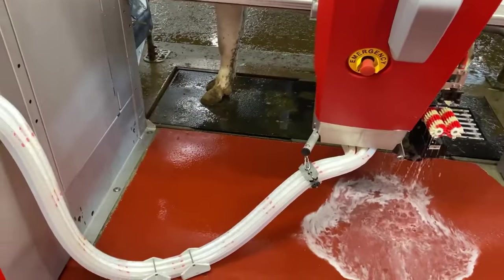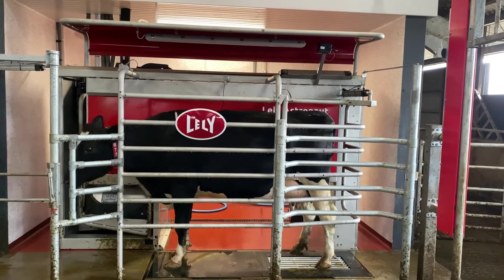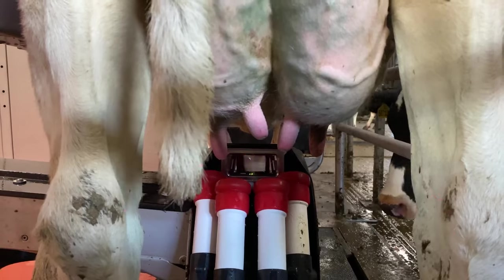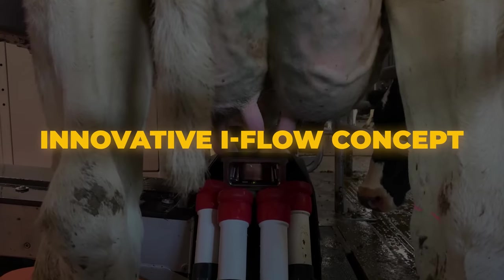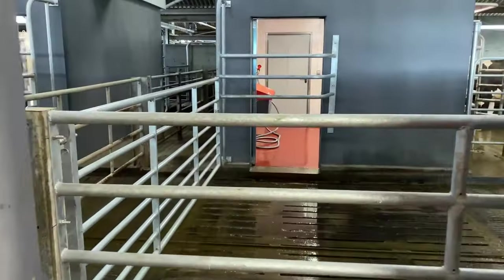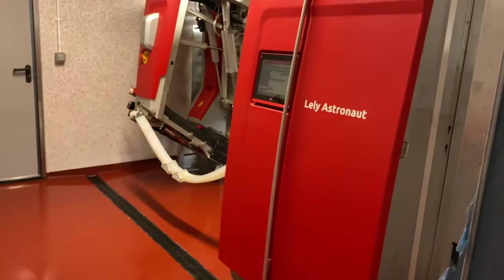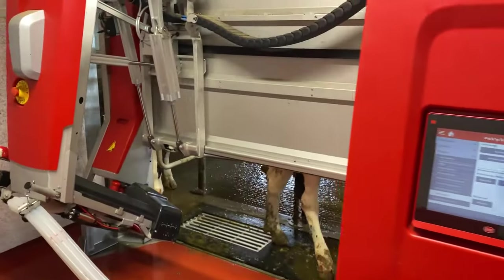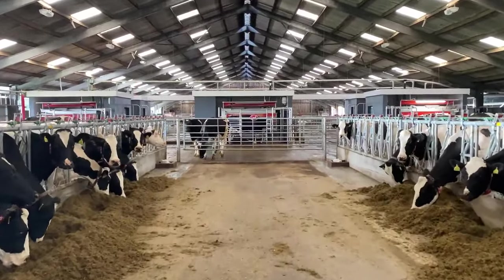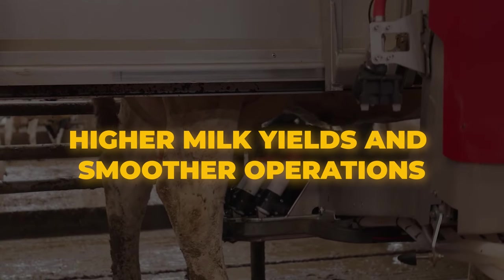Lely Astronaut A5 Robotic Milking System: The Lely Horizon system enhances efficiency by taking the guesswork out of routine decision-making, allowing you to optimize workflow with timely insights. With a focus on cow health and well-being, the Lely Astronaut milking robot is designed to maximize milk production. One standout feature is the innovative I-Flow concept, which offers a straight route for cows allowing them to enter and exit the robot smoothly during milking sessions. This streamlined process reduces stress on the cows and speeds up milking, increasing capacity and contributing to higher milk yields and smoother dairy farm operations.